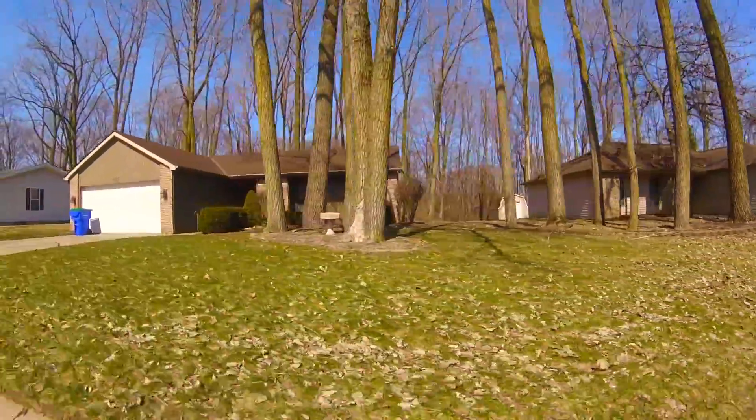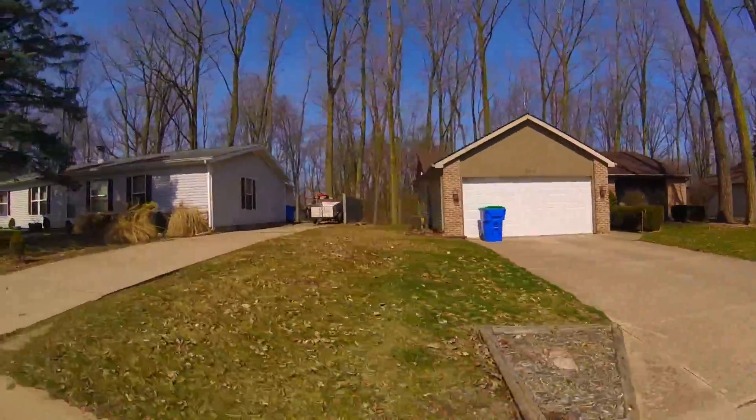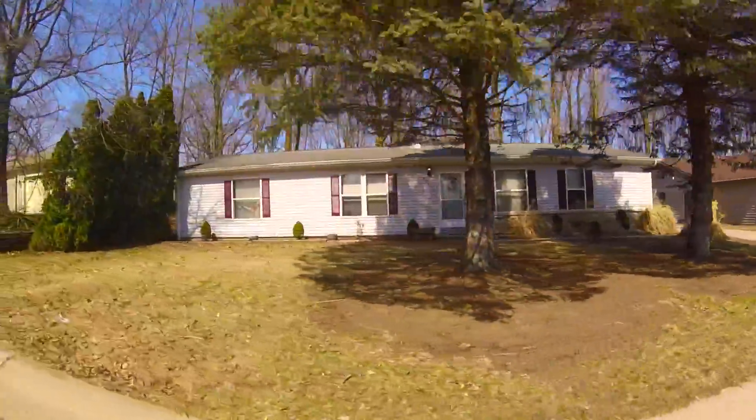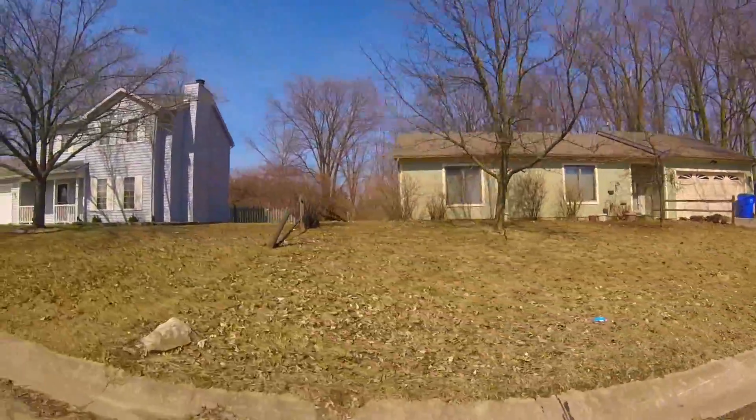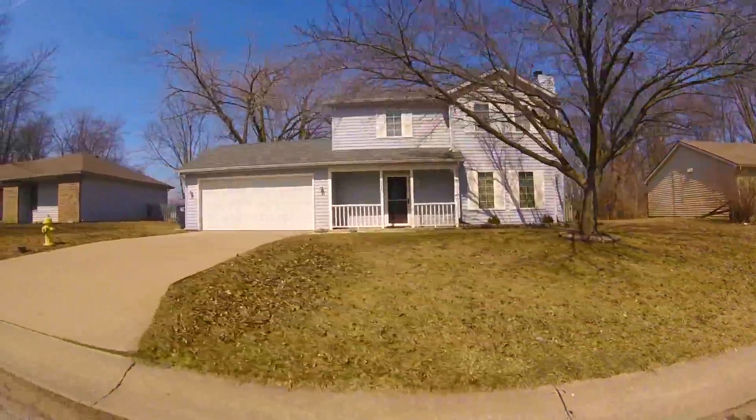We hope that you've enjoyed your 90-second tour of Cottonwood Lake. Click on the link below to see the most current list of homes for sale in this beautiful neighborhood. If you see something you like, give us a call, and we'll be happy to schedule a showing with you right away.